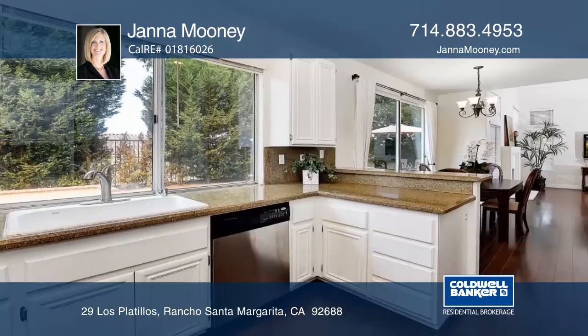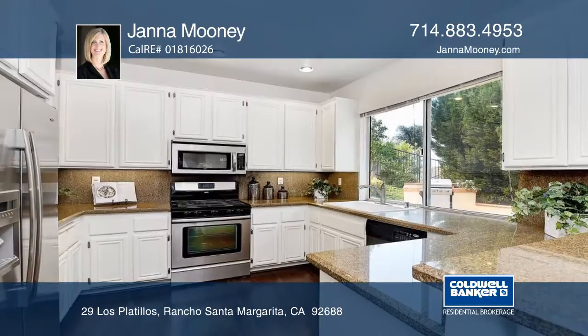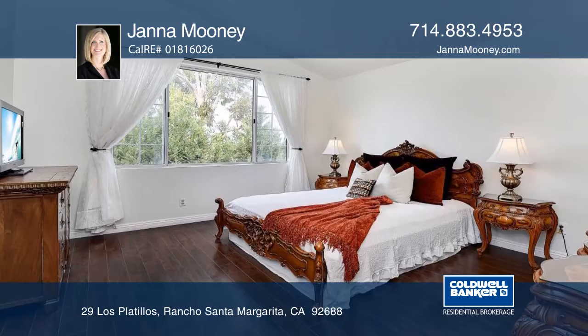The living room features a fireplace and an abundance of windows with natural light. The kitchen boasts a breakfast bar, granite counters, built-in microwave and ample cabinet space.